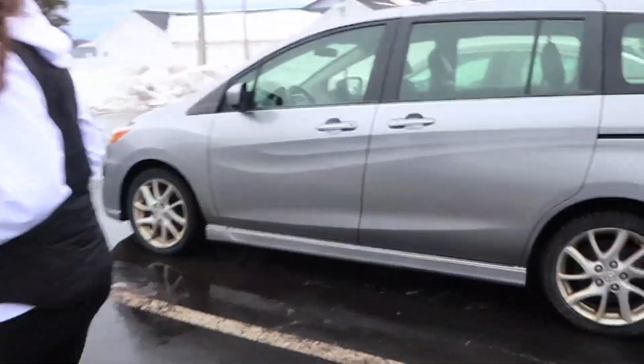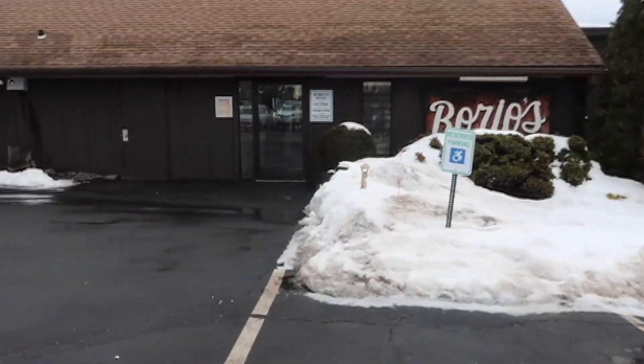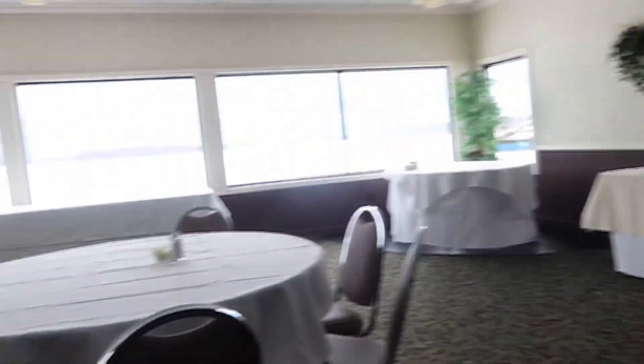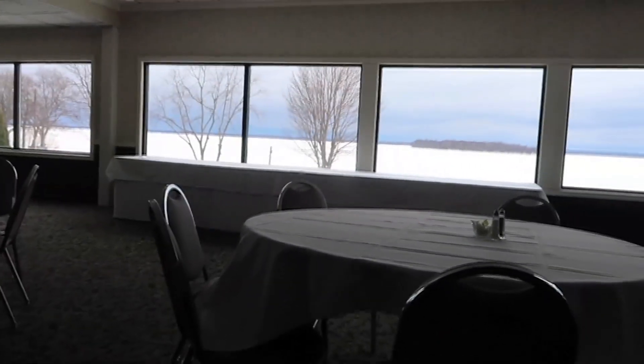We're here! This is for the shower — we've got the lake out there, although hopefully it will be a sunny day when the actual event happens.